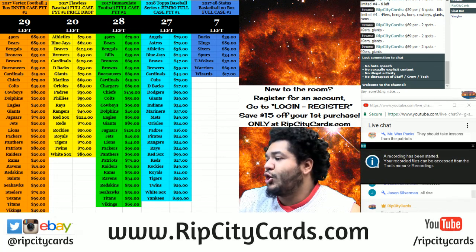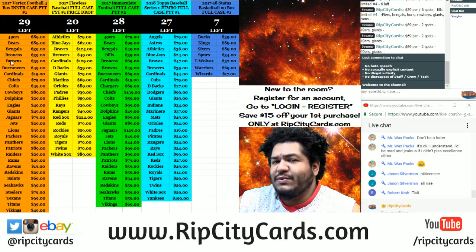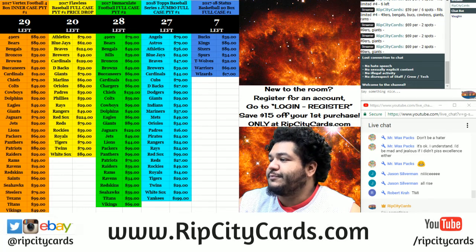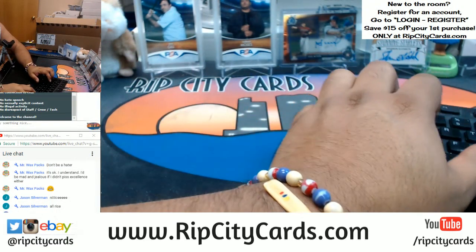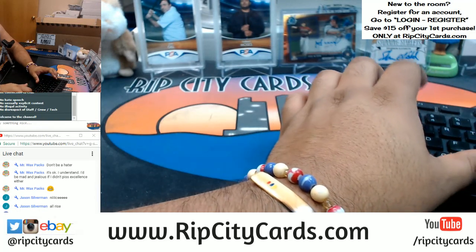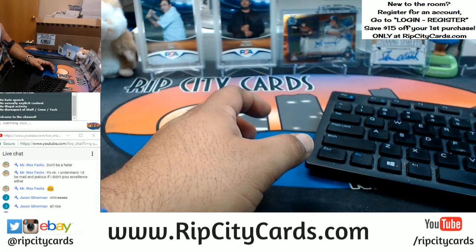Yo, what up everybody, Cardboard Moses here. Welcome - it is about that time. It is time to do Limited Football 2017, limited football five-box break number five, eBay style. Come on, let me put this on the screen here.